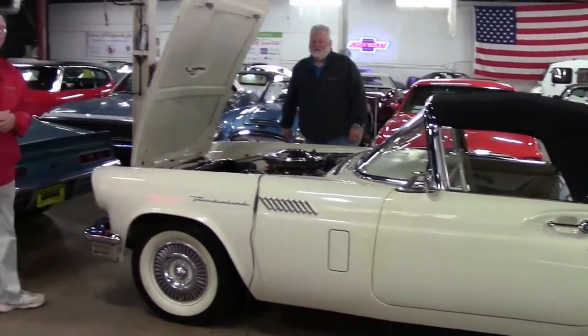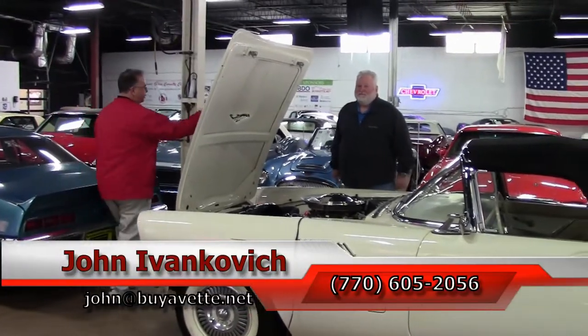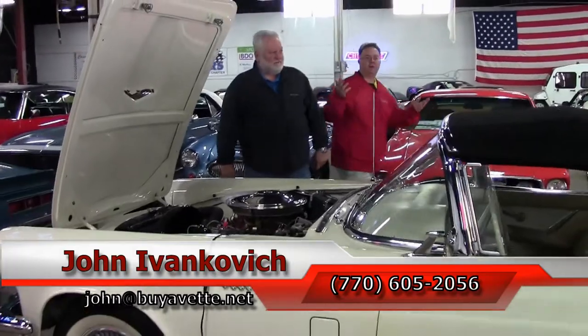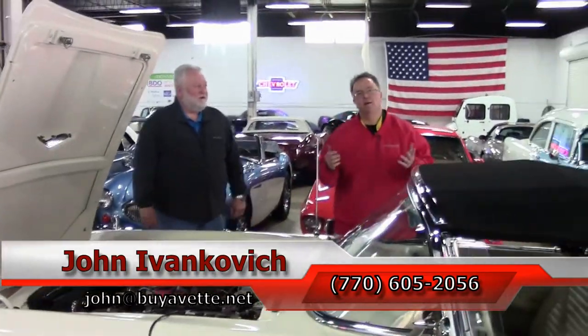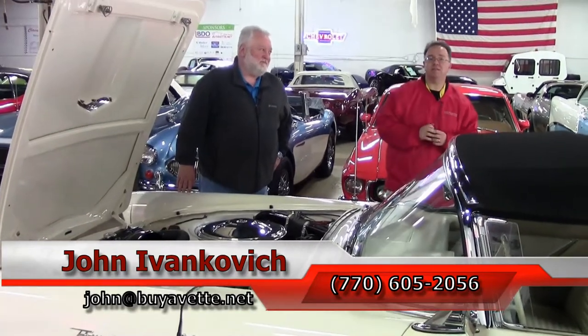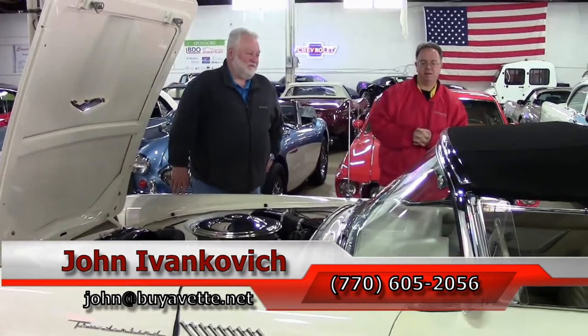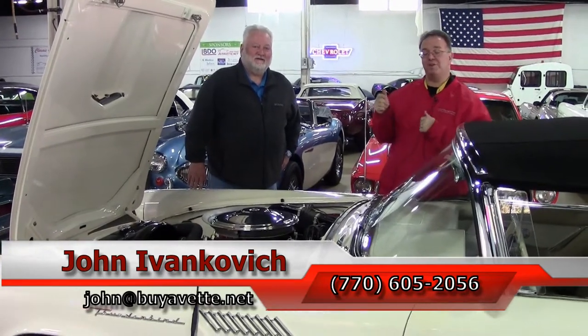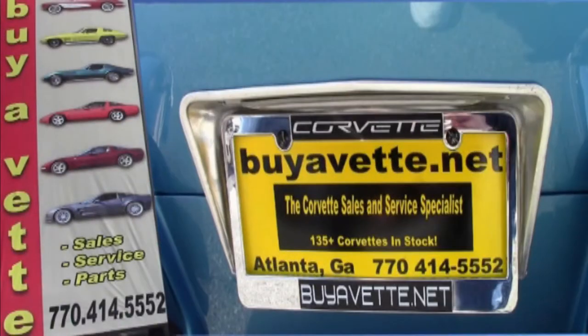Folks, as always, John at BuyAVet.net. Jeff at BuyAVet.net. Our phone numbers, emails — any way you want to get a hold of us, we're here. Give us a call or just stop by. We do have all sorts of fun cars to see that are changing every day. As always, subscribe to the YouTube channel so you can see all this new fun stuff first. See you on the road.